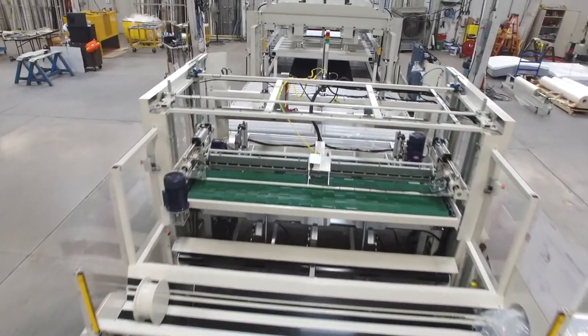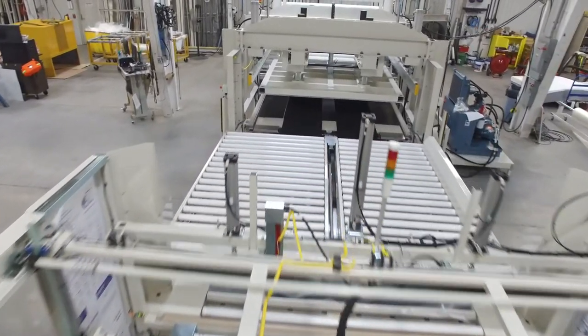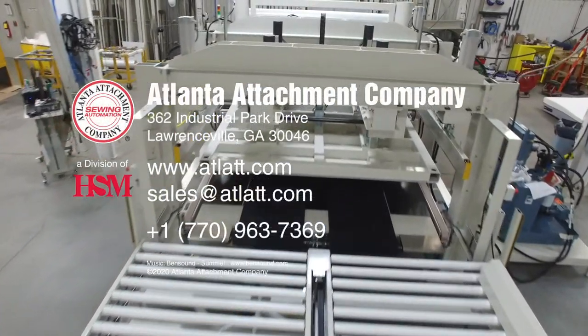If you need more details about our roll pack line, please contact your sales representative or send us an email to sales at atlatlatlat.com.